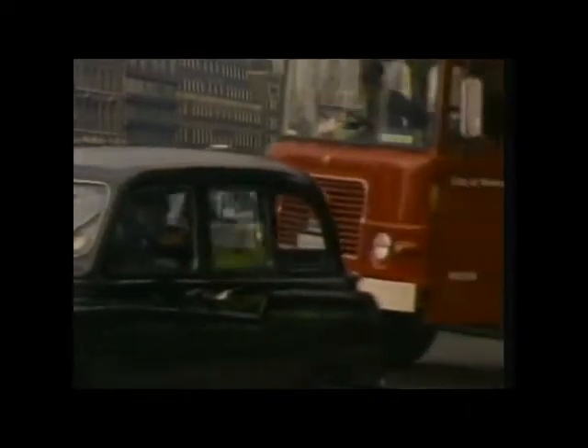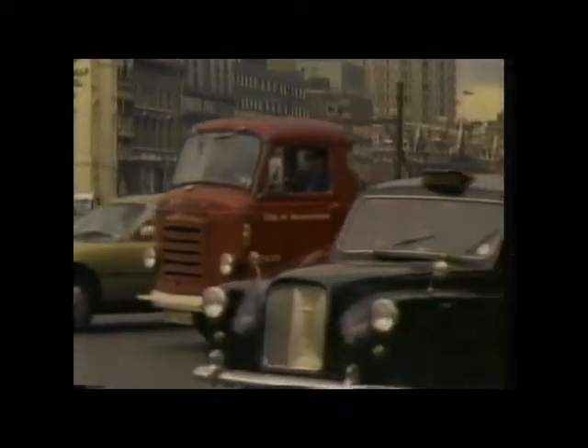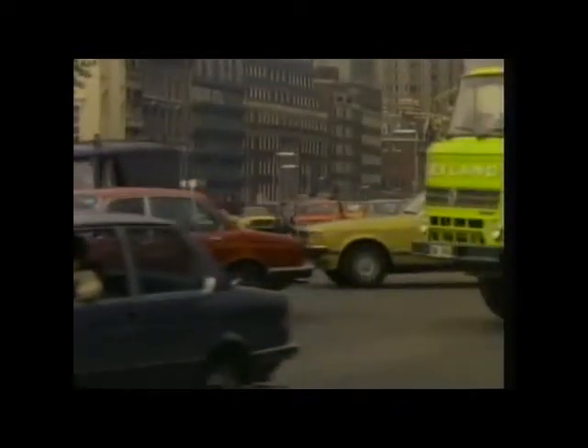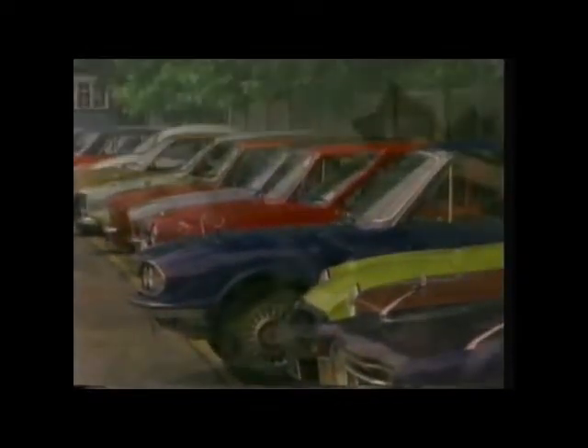Today, iron and steel play a vital part in our everyday lives, because they can be given just the right properties for a wide variety of uses. But it would be wrong to assume that all their properties are useful. As every car owner knows, today's row of bright, shiny cars can very quickly become tomorrow's pile of scrap. The chief enemy is rust. Unprotected from air and water, iron and steel soon revert back to something very much like iron ore, with disastrous consequences for the structure.